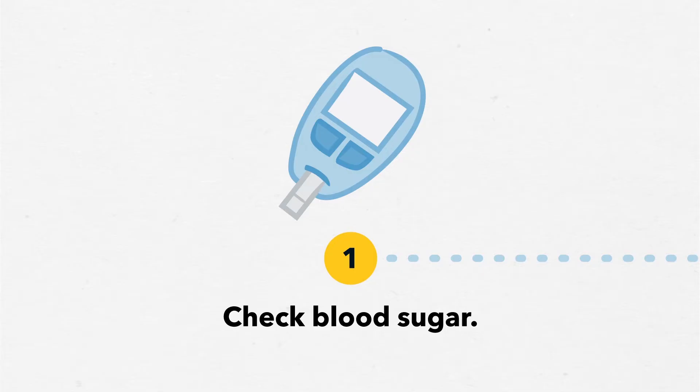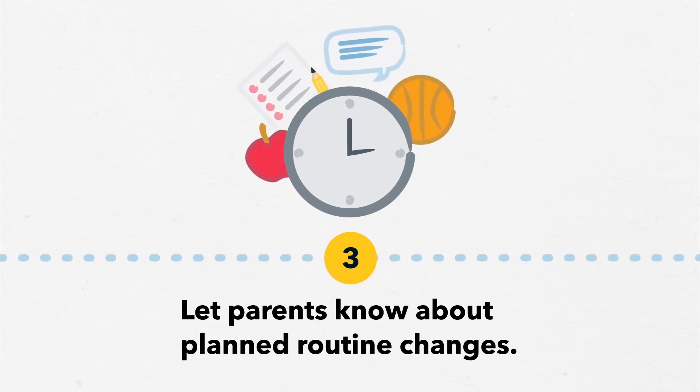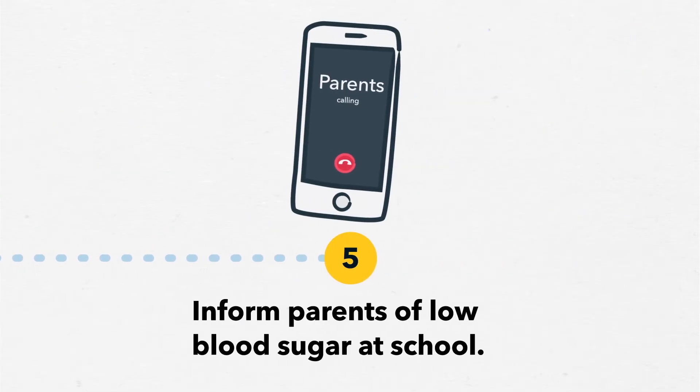Check blood sugar according to the care plan. Make sure the student eats meals and snacks on time. Let parents know about planned changes to school routines or activity levels. React quickly when you notice early signs of low blood sugar. And inform parents when a student has had a low blood sugar at school.